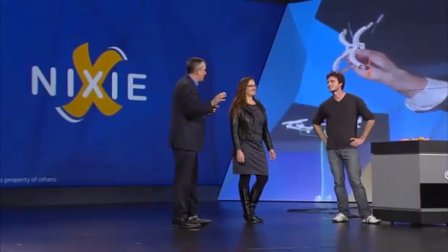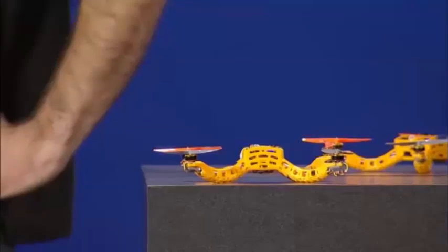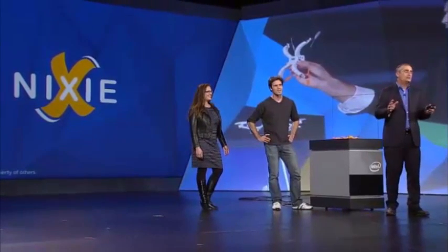I promised everybody that we do everything live here at CES, so can we see it live? Those of you in the audience, get your cameras ready because we're about to witness history. We're going to see Nixie take the first ever flying photo on the CES stage. Let's get in our positions and give it a try.